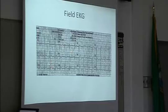Here's the field EKG on this young person. It looks like the inferior STs are elevated, and the precordial leads also look somewhat elevated. This is a pretty suspicious EKG — there are reciprocal changes here. I wouldn't be able to guess exactly what's going on, but I would think the patient has something occluded.